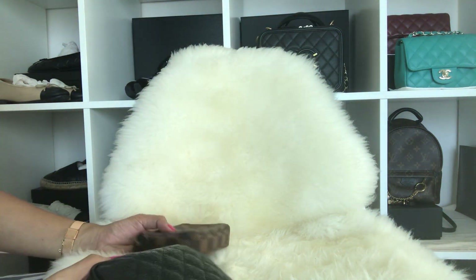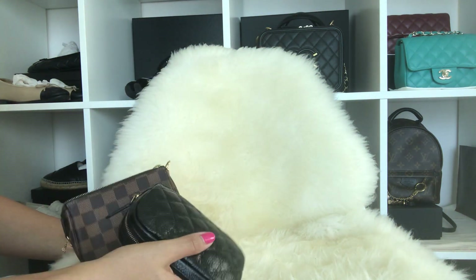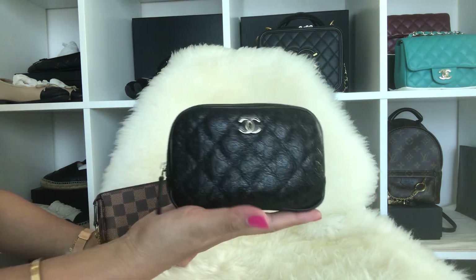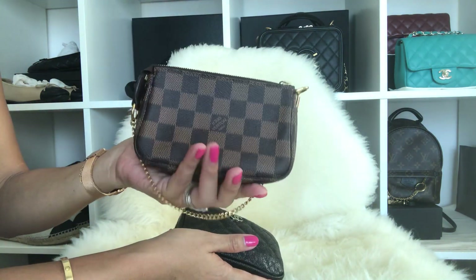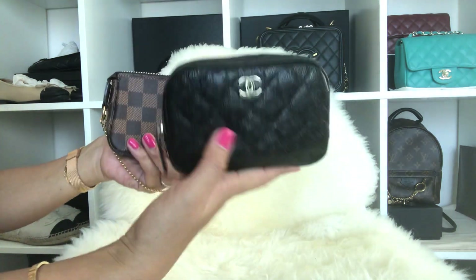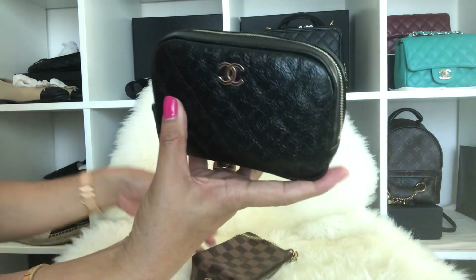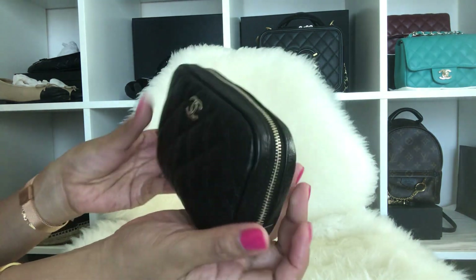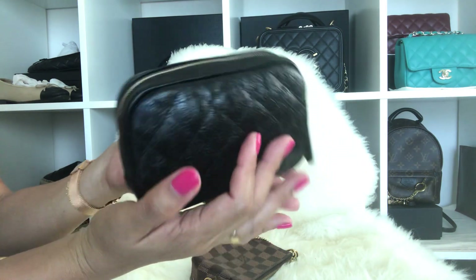Hi guys, welcome to another video from me. Today this video is about my Chanel cosmetic pouch in comparison with my Louis Vuitton mini pochette, which I'm currently using and as you can see it's fully stuffed. Let's get started.